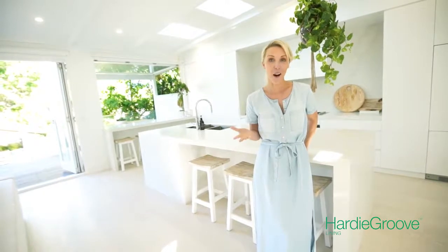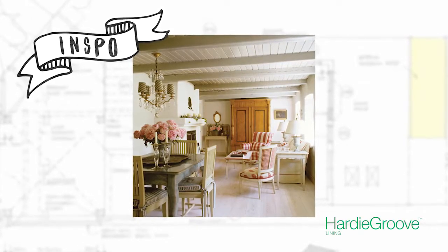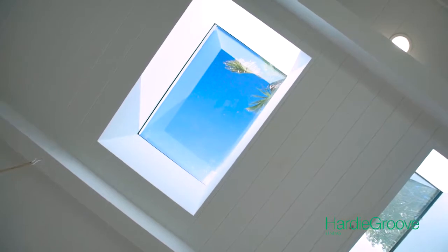In my kitchen I was inspired by this image and the relaxed vibe it provided. To match the look in the picture I used the Hardy Groove paneling and then these cosmetic rafters to cover the joins and finish the look.